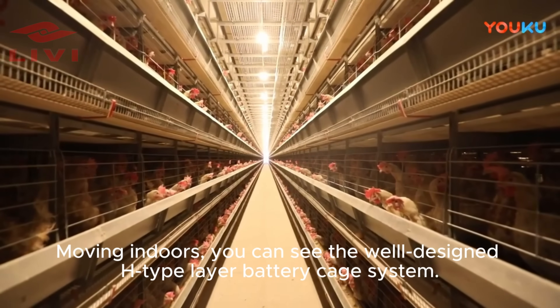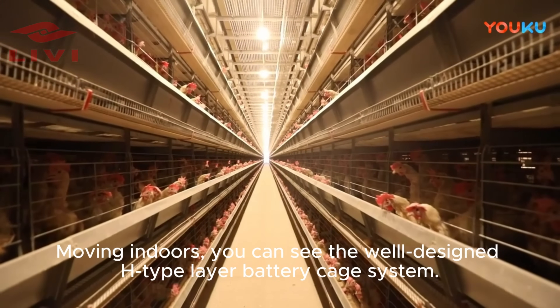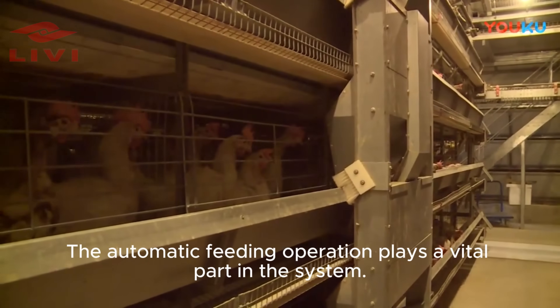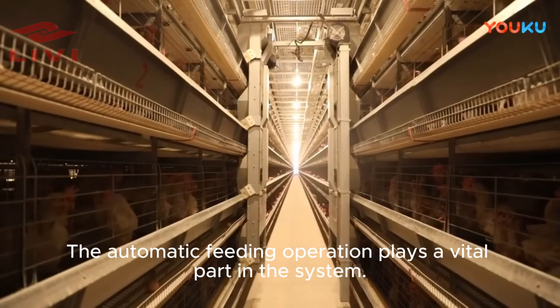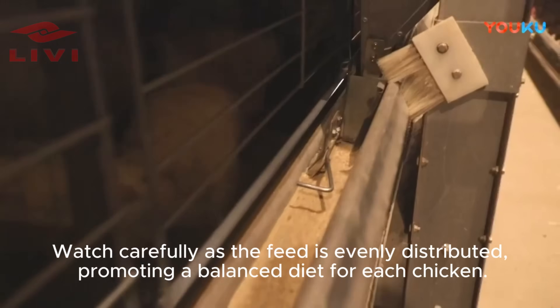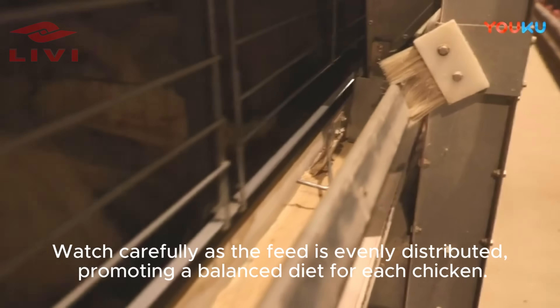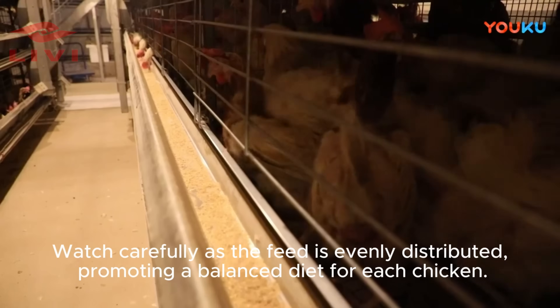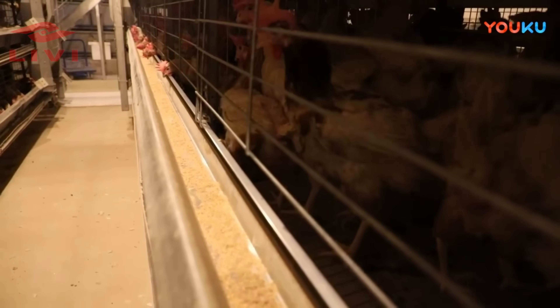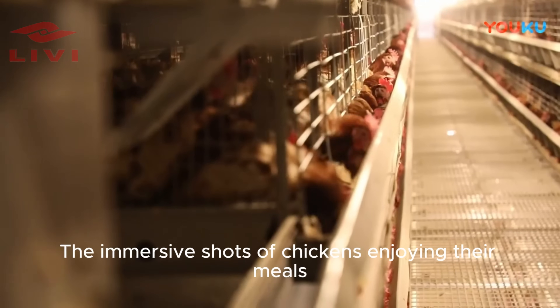Moving indoors, you can see the well-designed H-type layer battery cage system. The automatic feeding operation plays a vital part in the system. Watch carefully as the feed is evenly distributed, promoting a balanced diet for each chicken. Here are immersive shots of the chickens enjoying their meals.